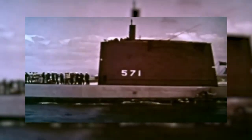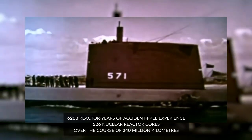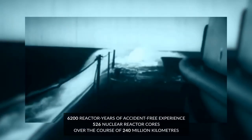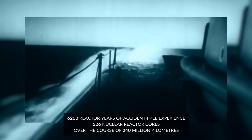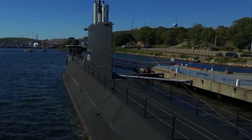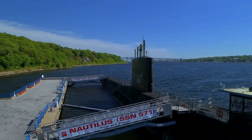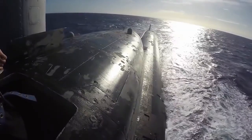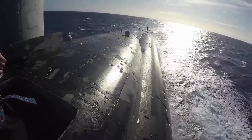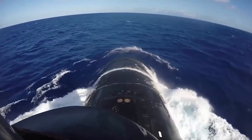Despite nuclear's bad publicity, it is a surprisingly safe power source. The US Navy has accumulated over 6,200 reactor years of accident-free experience involving 526 nuclear reactor cores over the course of 240 million kilometers, without a single radiological incident. Likewise, other world navies have had similarly impressive and safe histories of using nuclear-powered vessels. The science of nuclear propulsion has come a long way since the 1950s, and each class of craft features new innovations that extend their lives for decades.